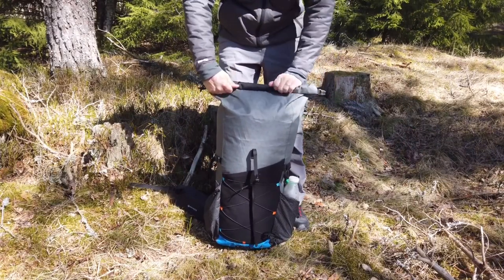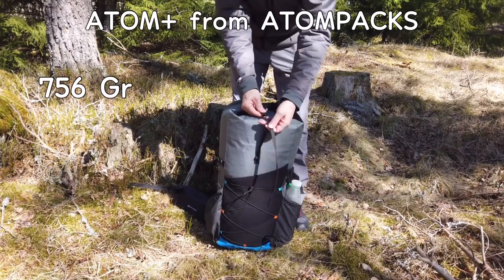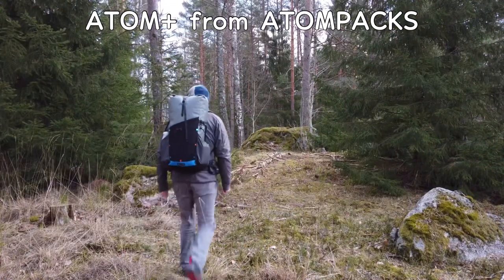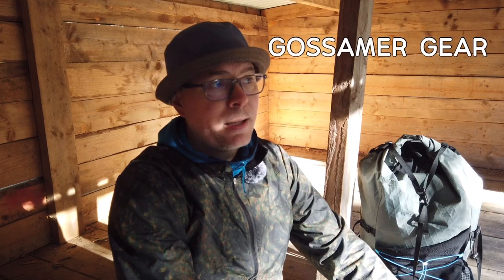Later, during this year, I switched to the Atom Plus from Atom Packs. That pack weighs only 756 grams and does the job just as well or better than the heavier Osprey. My base weight today is about 5 to 6 kilos, and a couple of years ago it was more like 15. If you can save 1 or 2 kilos just by changing your backpack, why wouldn't you? There are a lot of good options out there from Atom Packs, ULA, Gossamer Gear, Hyperlite Mountain Gear, and more.